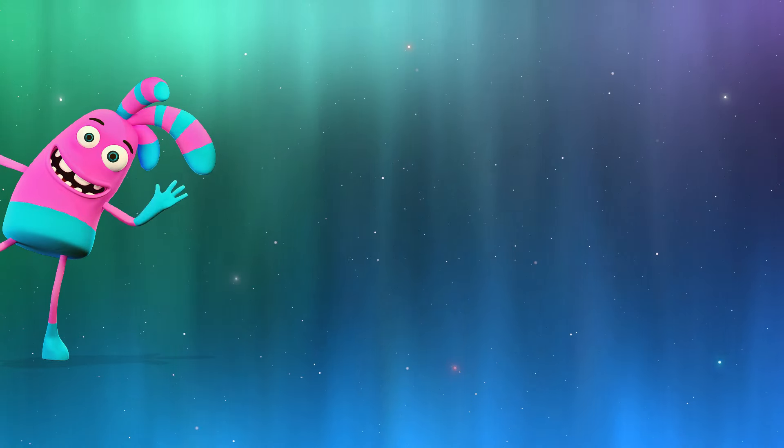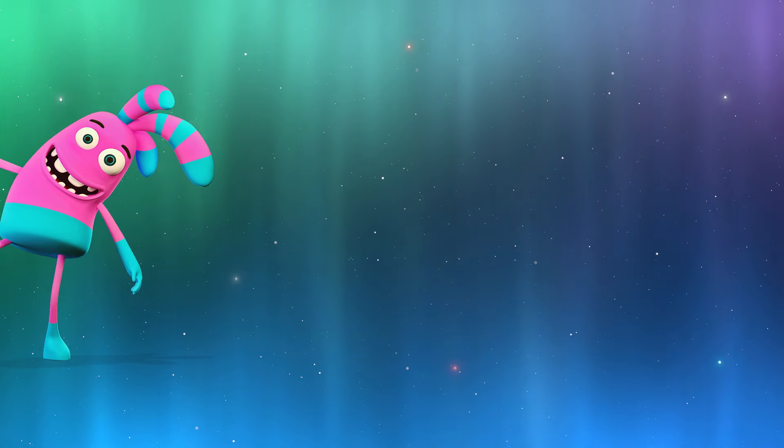And guess what? Our friend Toby is going to join us on this journey and help us learn about the aurora.